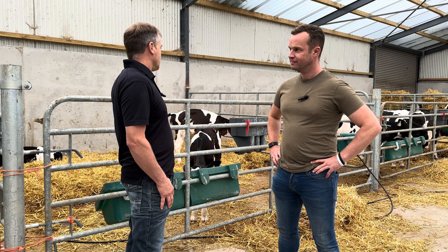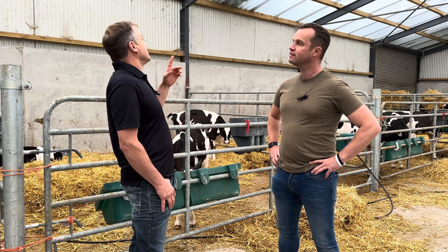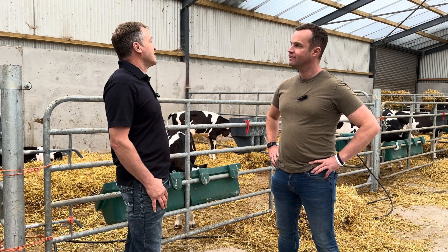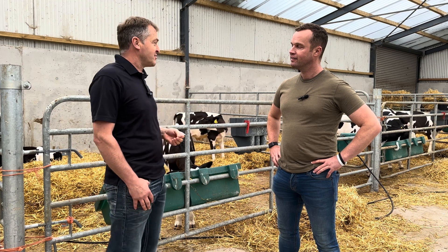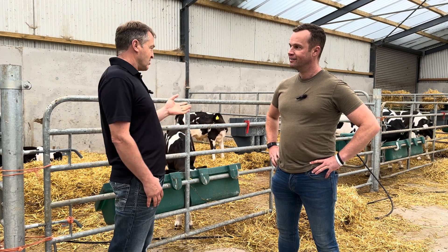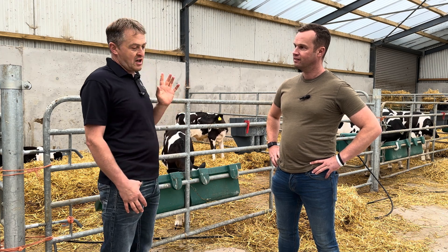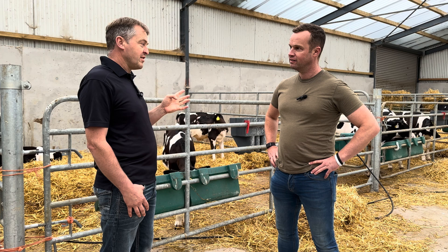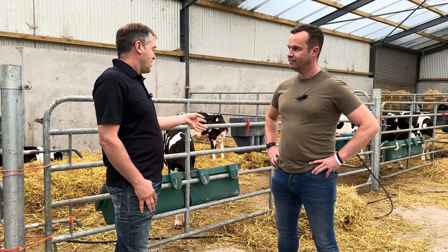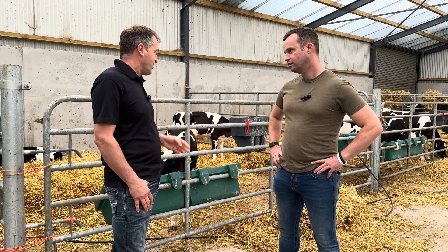Last year we built this shed. The polycarbonate roof with the sink in it makes for a nice bright, light, airy space for calves to be in. One of the other interesting things in the shed is that all of these calves are typically 14, 15, 16 weeks on milk before they're weaned. They're obviously getting a concentrate as well, and they're fed winter barley straw as their forage.